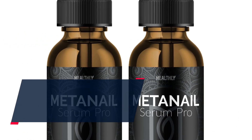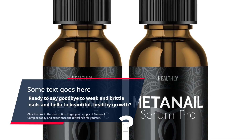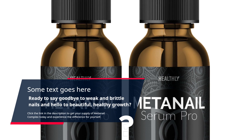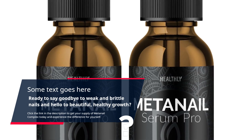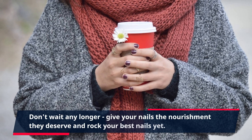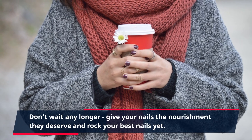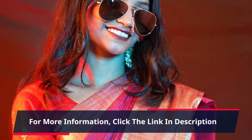Ready to say goodbye to weak and brittle nails and hello to beautiful, healthy growth? Click the link in the description to get your supply of MetaNail Complex today and experience the difference for yourself. Don't wait any longer — give your nails the nourishment they deserve and rock your best nails yet. For more information, click the link in the description.